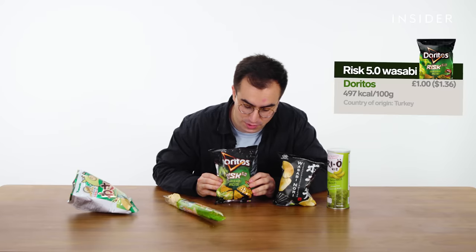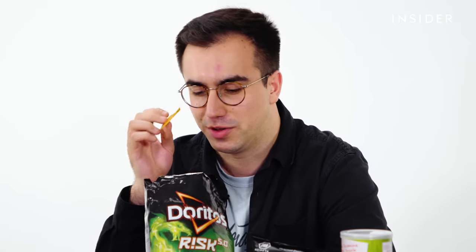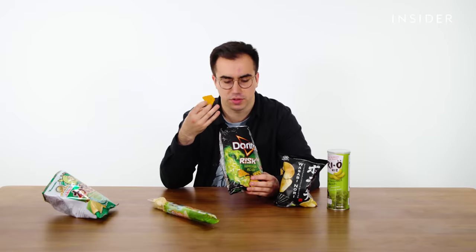I think these are very out of date — they may have gone off in March. These are Doritos Wasabi Risk 5.0, which I think are from Turkey. They don't really smell of wasabi and just kind of look like a standard nacho cheese type Dorito. That was just a cheesy Dorito — anticlimactic. Turns out, once we translated the bag, only a couple of the ones in here are actually wasabi flavored and very spicy, so I have to keep eating until I hit one. I definitely got some wasabi flavor from this bag at some point, but I can't tell exactly where it came from.